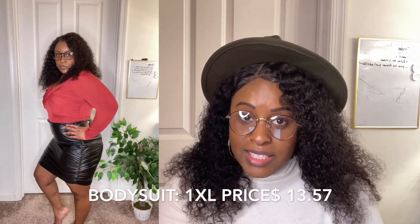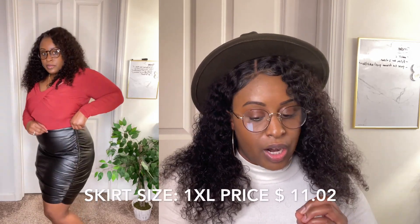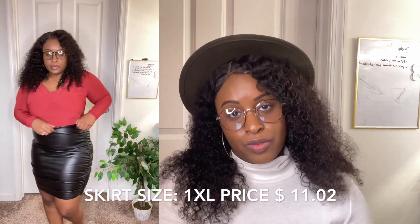The next bodysuit I got is still the same plus solid crossover style, but this one is in more of a red or wine color. I got this in a 1XL as well for $13.57.